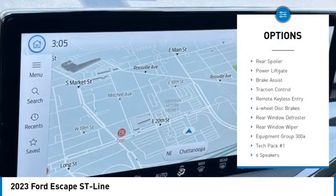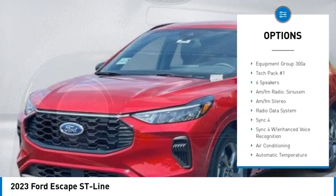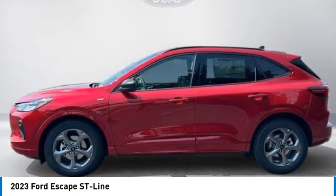Electronic stability control, alloy wheels, rear spoiler, power lift gate, brake assist, traction control, remote keyless entry, four-wheel disc brakes, rear window defroster, rear window wiper.